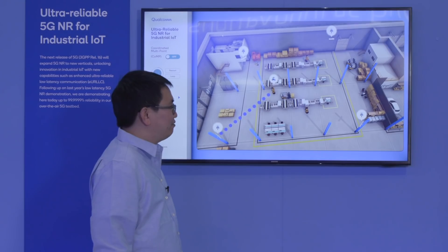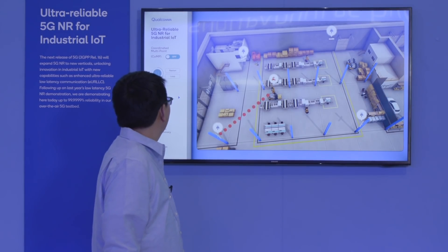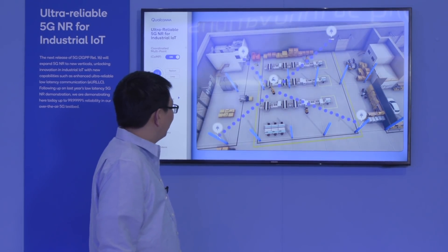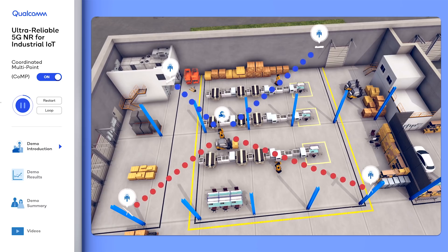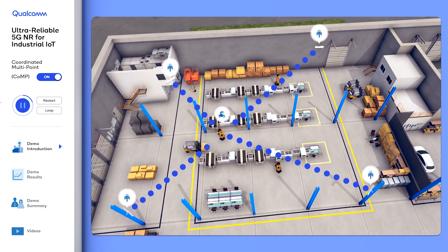In 5G we have a technique called Coordinated Multipoint, or CoMP, that allows different base stations to coordinate together and jointly transmit signals that combine constructively at the device, which allows the device to have a very strong signal at all times even with obstruction.